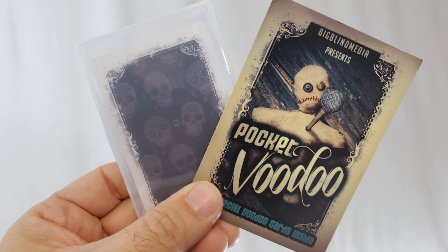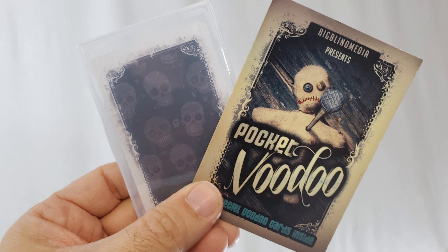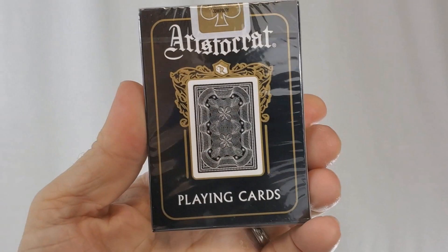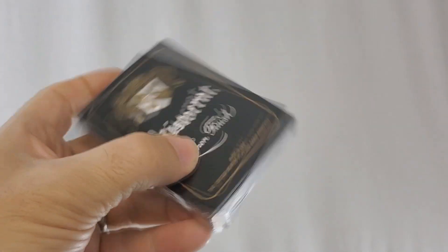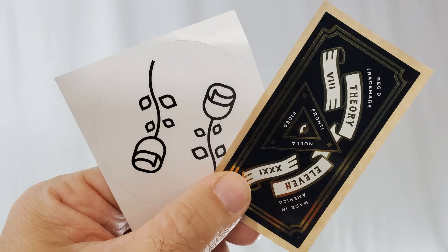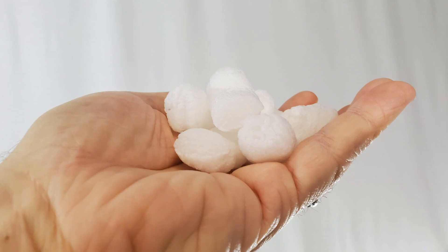Then we've got a fun little packet trick — it's Pocket Voodoo from Big Blind Media and Liam Montier. This is a mysterious, haunting piece of magic that involves a voodoo doll printed on the front of the cards. Then something really special: you'll get a Koran deck, a five-way forcing deck that I've personally handmade for you. And of course I've got to give you a deck of cards — a nice, crisp, clean new deck of Aristocrats. I'll even throw in a case protector, a couple of stickers, my business card, and some packing peanuts just for you.